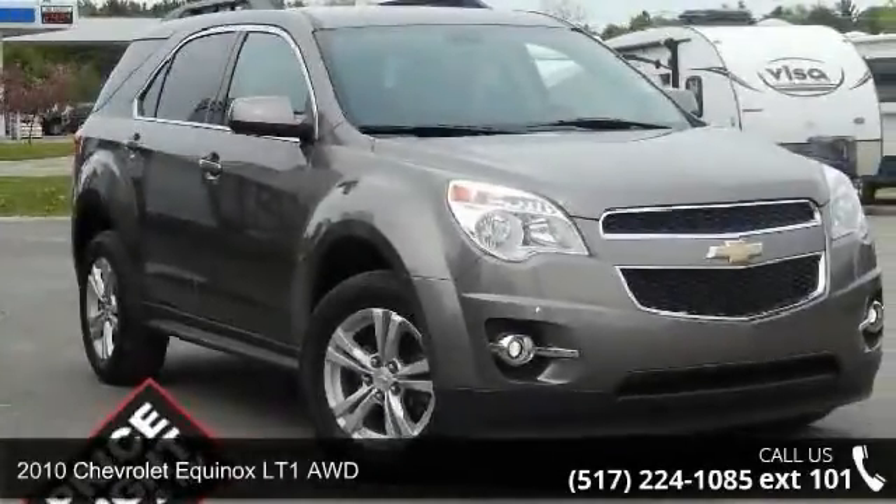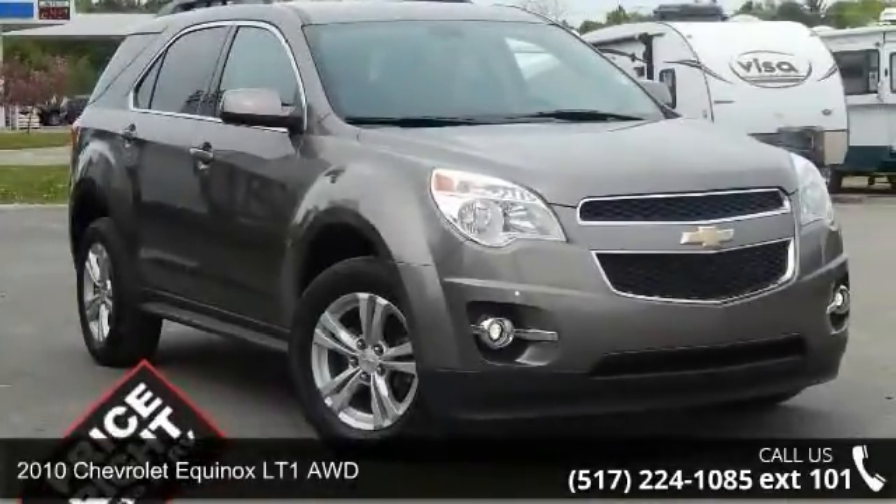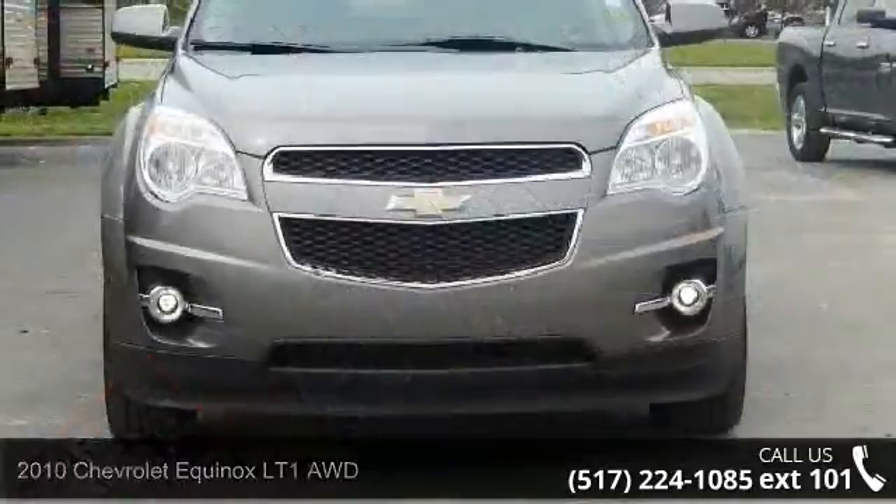Arrive in style with this 2010 Chevrolet Equinox. This may be the set of wheels you've been looking for.